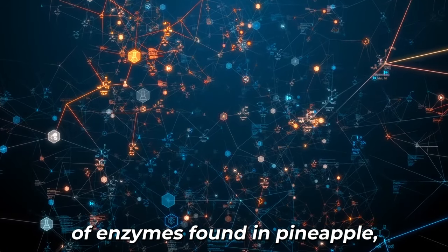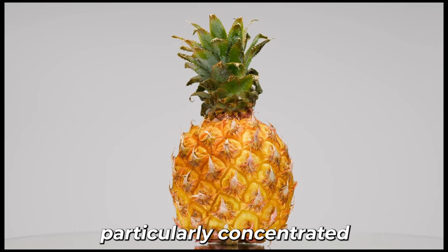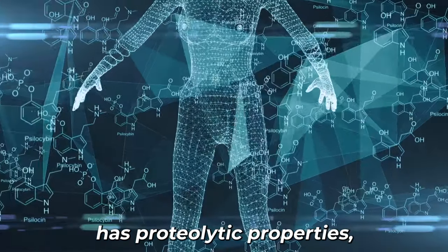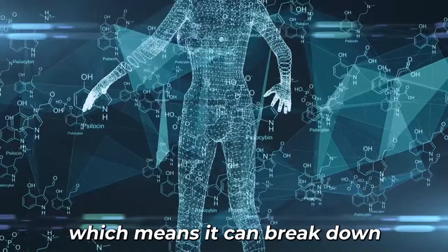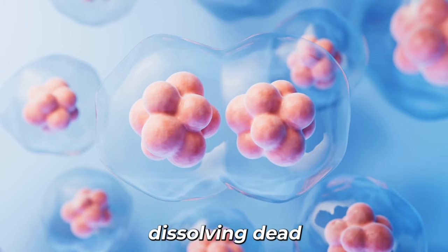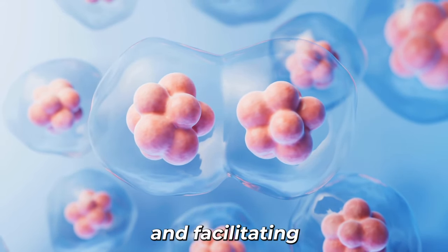Bromelain is a mixture of enzymes found in pineapple, particularly concentrated in its stem and core. This enzyme has proteolytic properties, which means it can break down proteins, making it effective at gently dissolving dead skin cells and facilitating their removal.